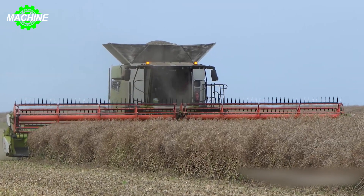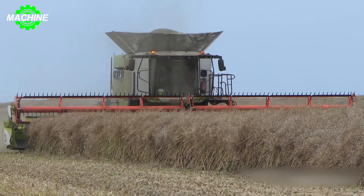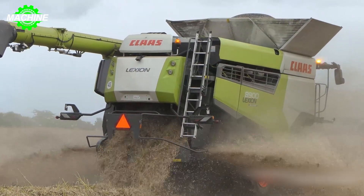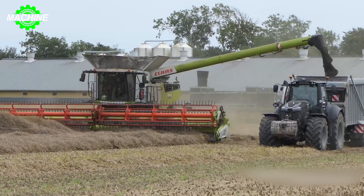The oilseed rape harvesting process is carried out by the Claas Lexion 8900. Oilseed rape is a type of oil seed plant known for its oil-rich seeds, which are used for cooking oil, biofuel, and animal feed.